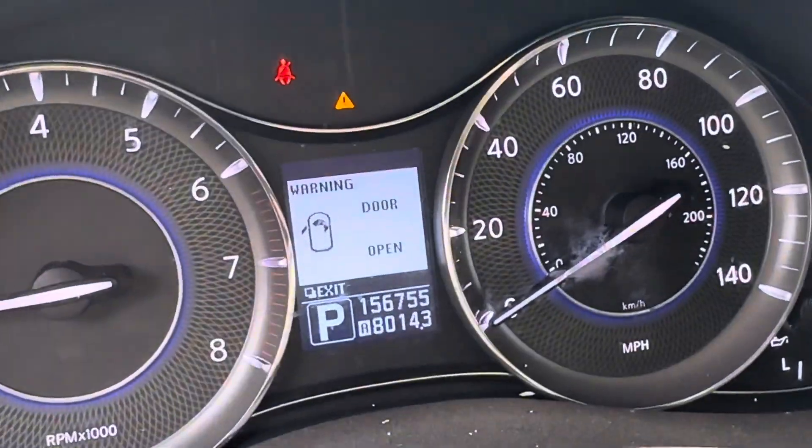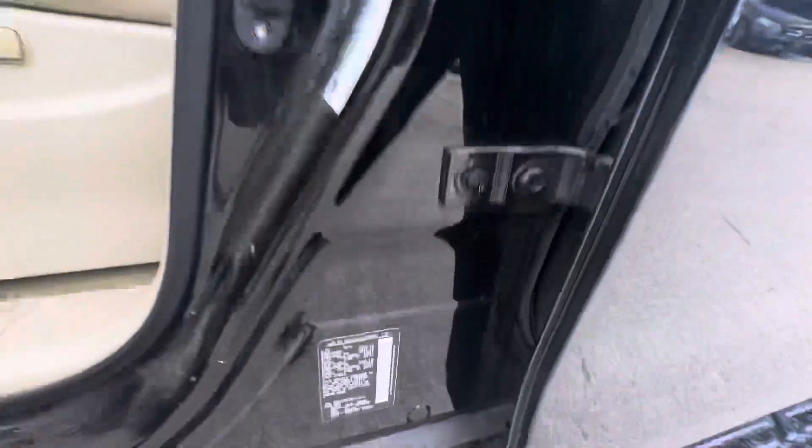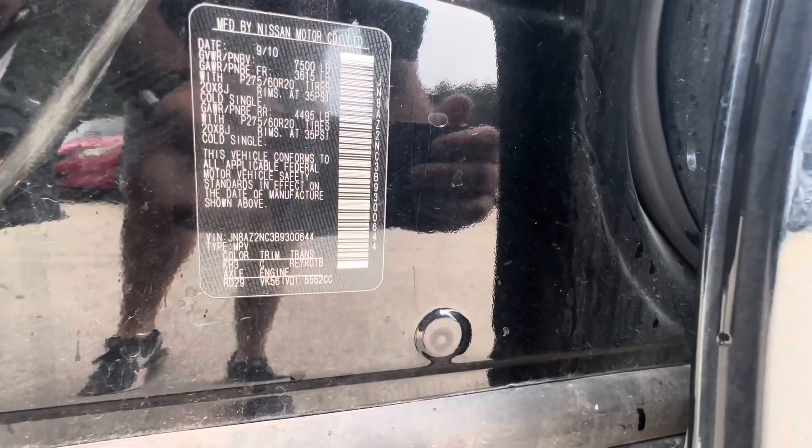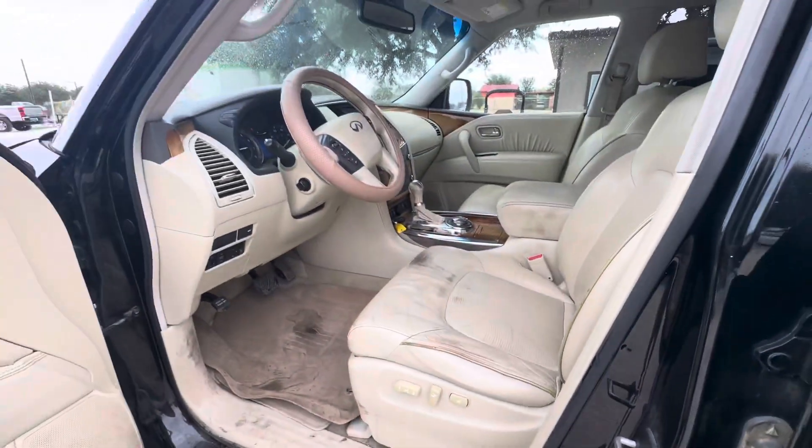On your mileage you have 156,755. Get the VIN real quick. And available for auction at AlamoAuctioneers.com.